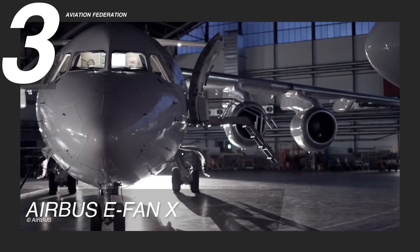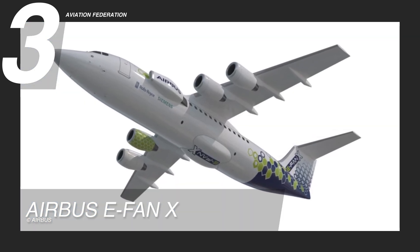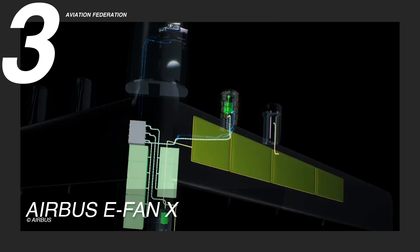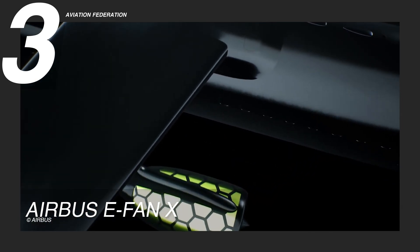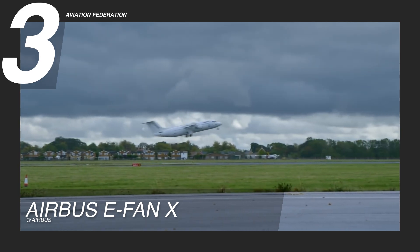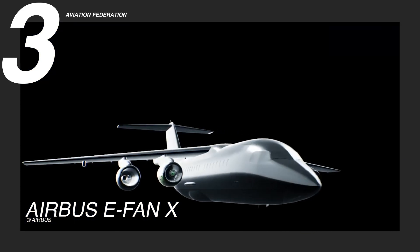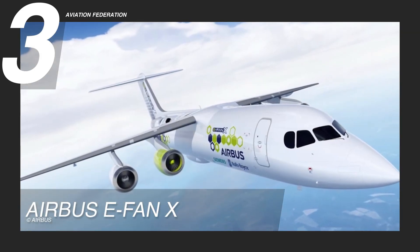The Airbus E-Fan X has a length of 102.1 feet, or 31.1 meters, and a height of 28.3 feet, or 8.6 meters, with a wingspan of 87.5 feet, or 26.7 meters, and a wing area of 1,569.5 square feet, or 145.8 square meters. It has an empty weight of 38,007 pounds, or 17,239 kilograms, and is powered by a 2-MW electric motor delivering 3,400 horsepower. This aircraft operates with a 3,000V DC electrical distribution system and achieves a cruising speed of 188 knots, or 216 miles per hour, making it a highly efficient and advanced platform for hybrid electric aviation development.